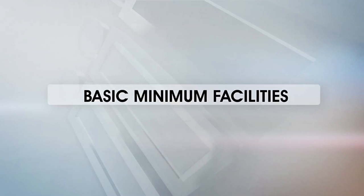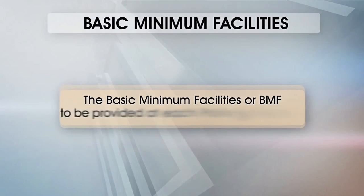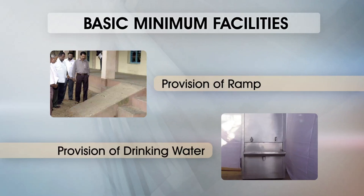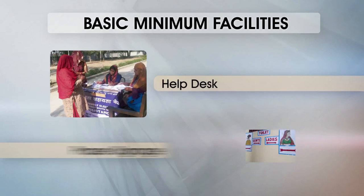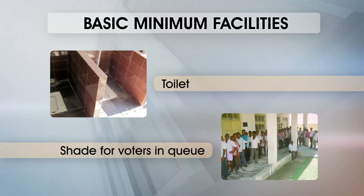Basic minimum facilities. The basic minimum facilities, or BMF, to be provided at each polling station are: provision of ramp, provision of drinking water, adequate furniture, proper lighting, help desk, proper signage, toilet, and shade for voters in queue.